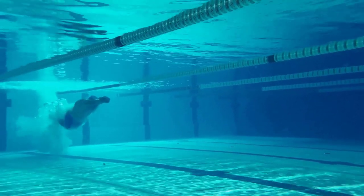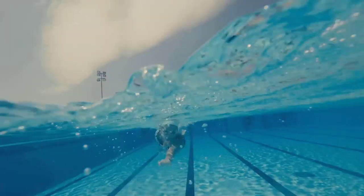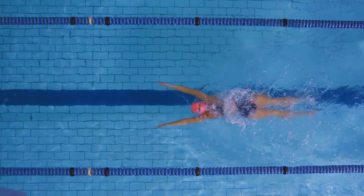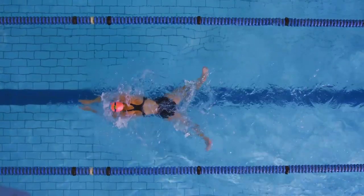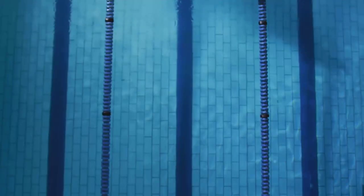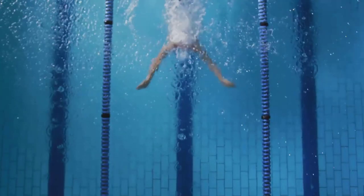Swimming is not just about speed — it's about understanding water dynamics. The principles of fluid dynamics come into play as the swimmer interacts with water. Water is about 800 times denser than air. As a result, swimmers must optimize their technique to reduce drag, the force that resists their motion through the water. Next, we come to buoyancy, a force that helps swimmers float. It's all about displacement — the swimmer's body displaces water, creating an upward force that counteracts gravity.